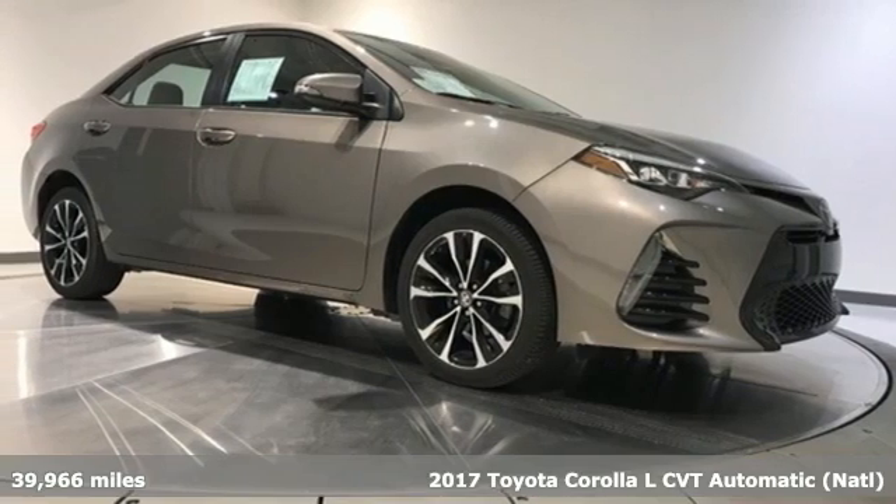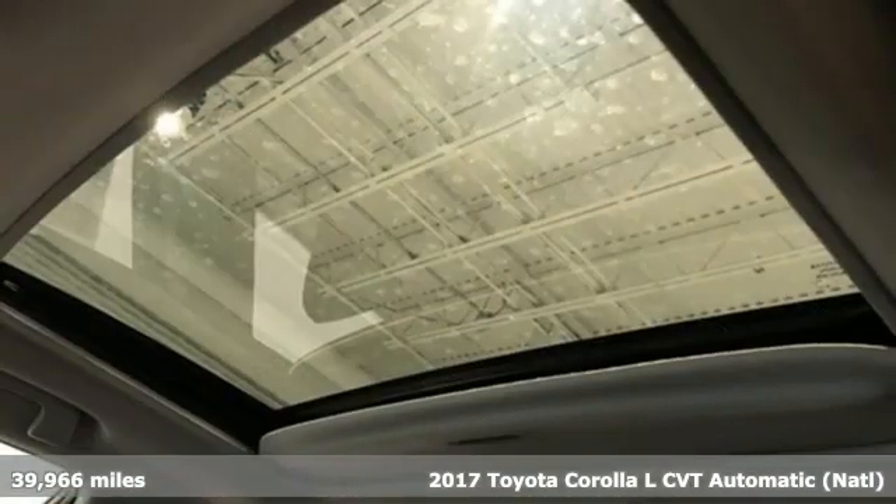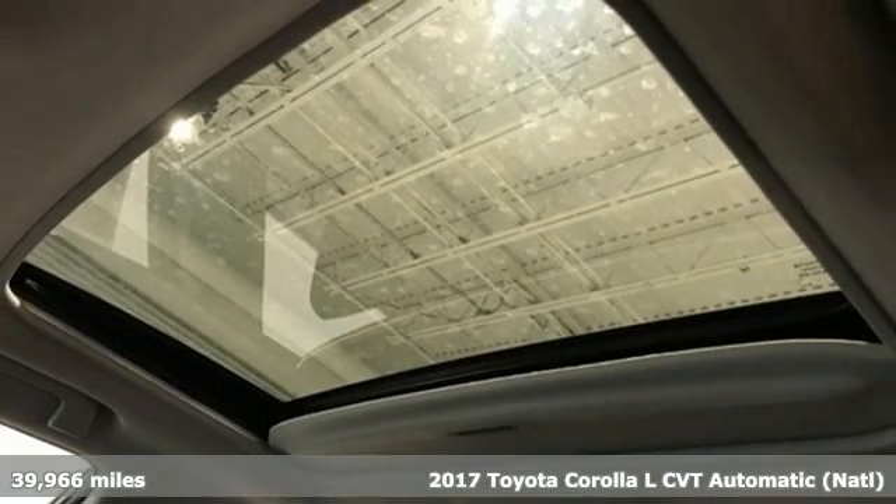It's a 2017 Toyota Corolla. When you're looking for comfort, convenience, and quality, you think Toyota.